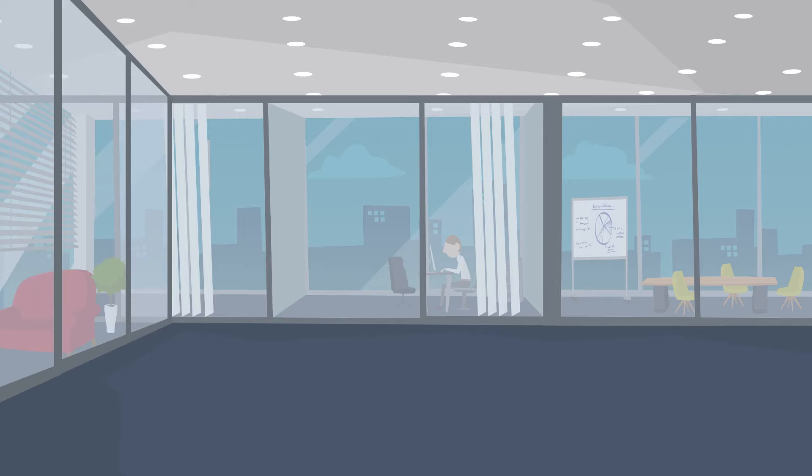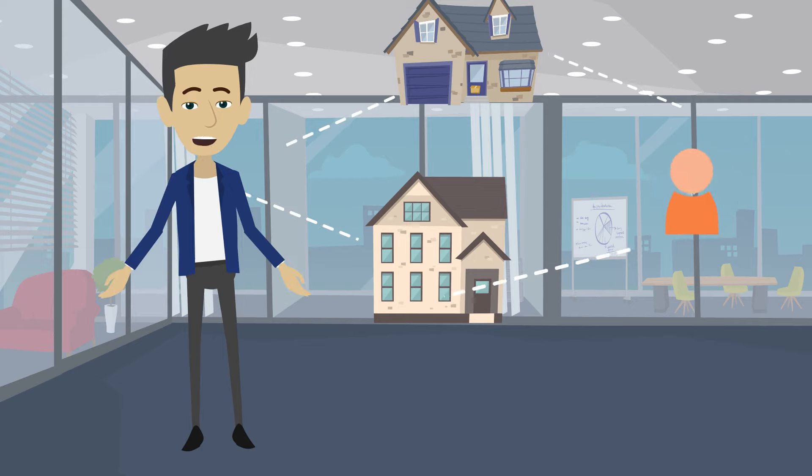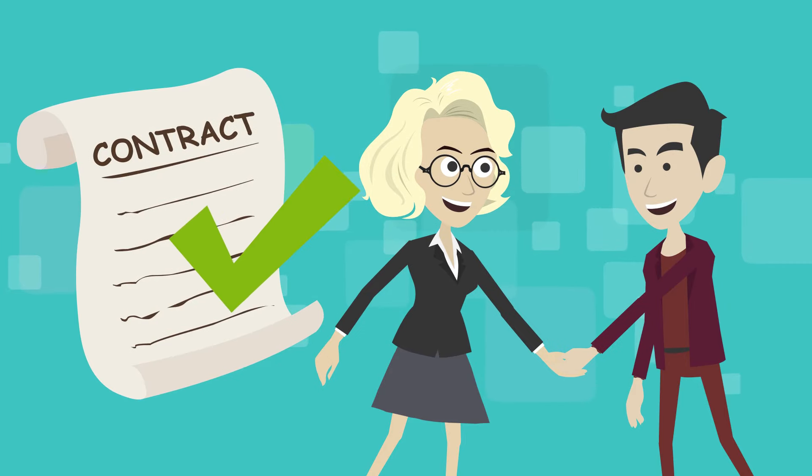Step 2: Market the home to our network of qualified buyers. Once a buyer is found, we will sign contracts and move on to the following step.